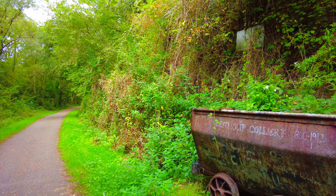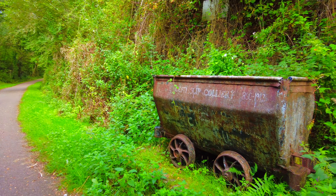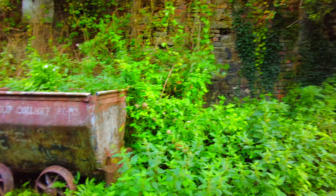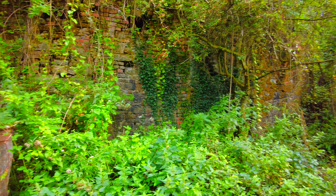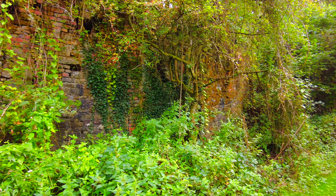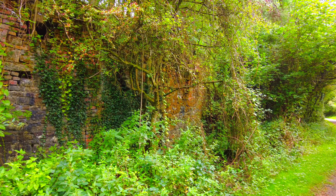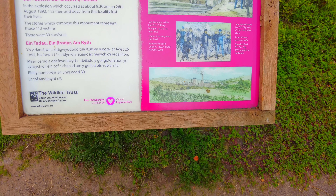Cycling down this path, I've just come across this lovely site — the old colliery, 1860 to 1912. There are so many signs around here of when there was a colliery, and just behind this is a train track and the old stationmaster's house.